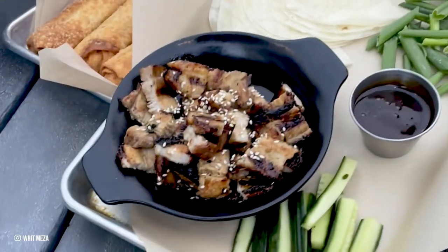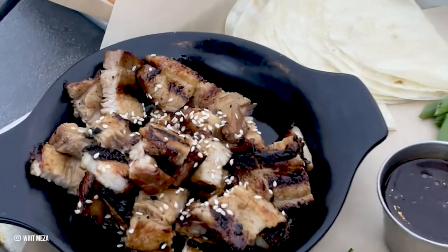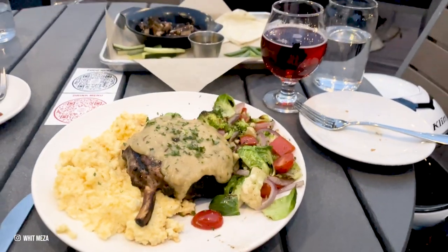On my first evening there, I made sure to take advantage of the rooftop dining option. I dined at Folly and enjoyed some amazing food with a sunset view.